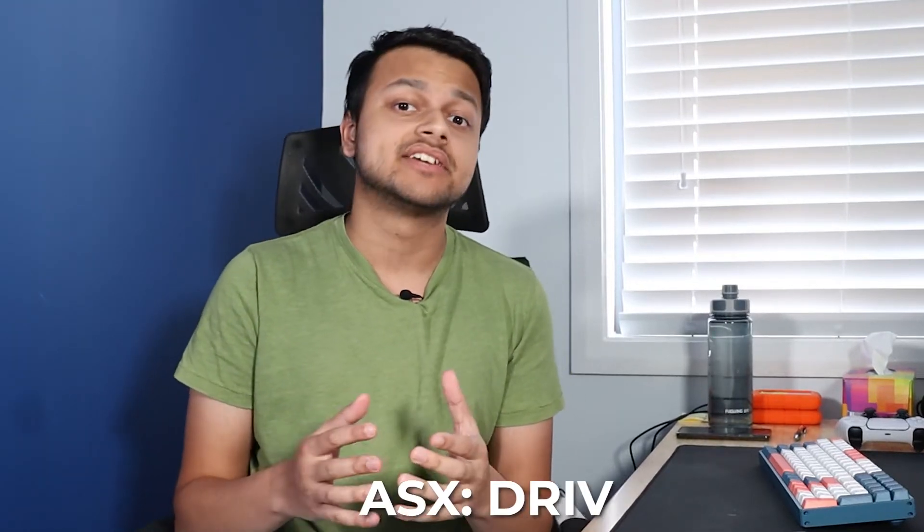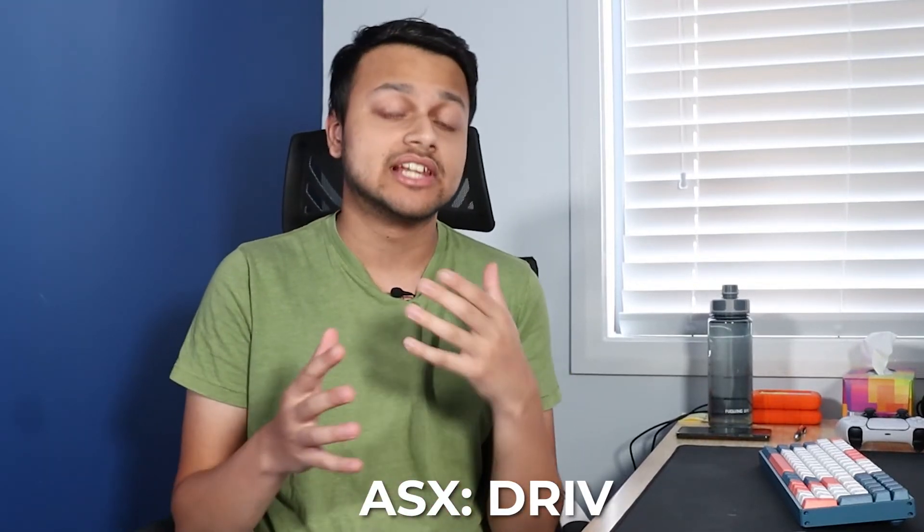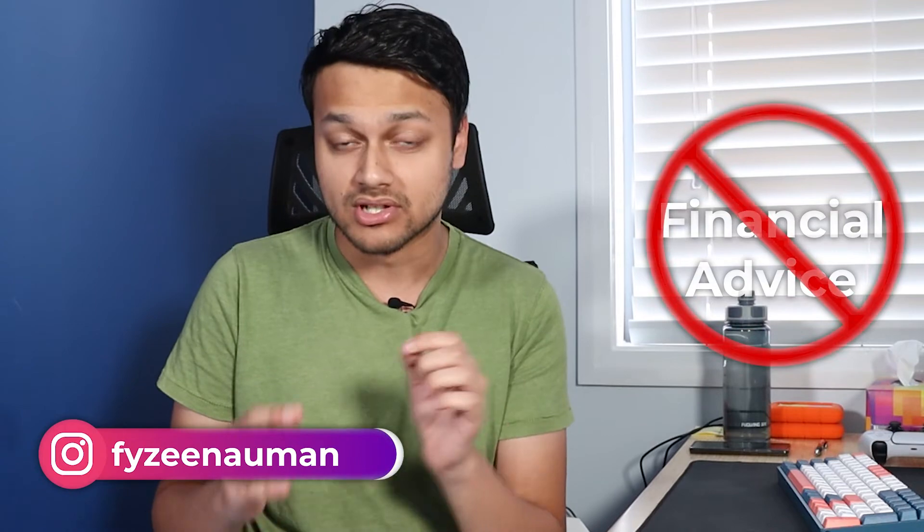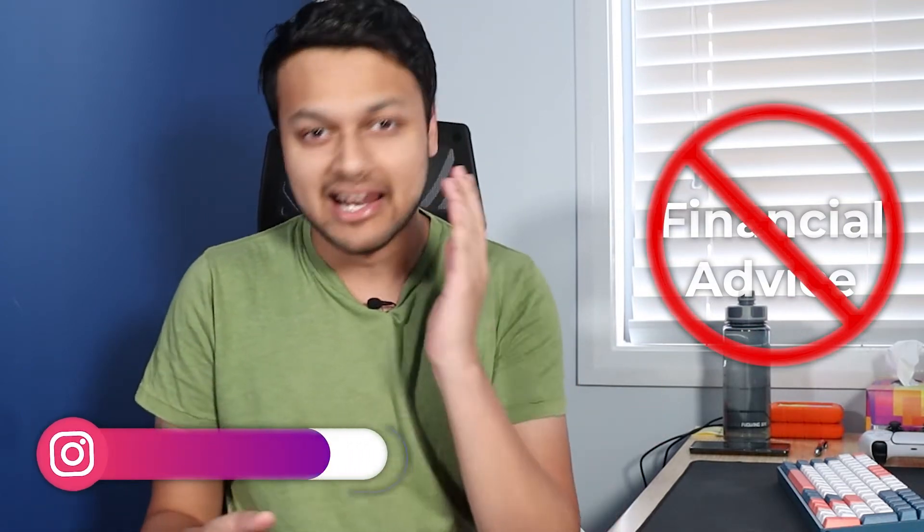Today we're going to be talking about the DRIV ETF from BetaShares, which is the new electric vehicle or EV ETF which is newly launched. We're also going to be having a look at the EV trend overall. My name is Faye and this channel is about finance and investing. Before we begin, this video is not financial advice and I'm not a financial advisor. Let's jump into it.